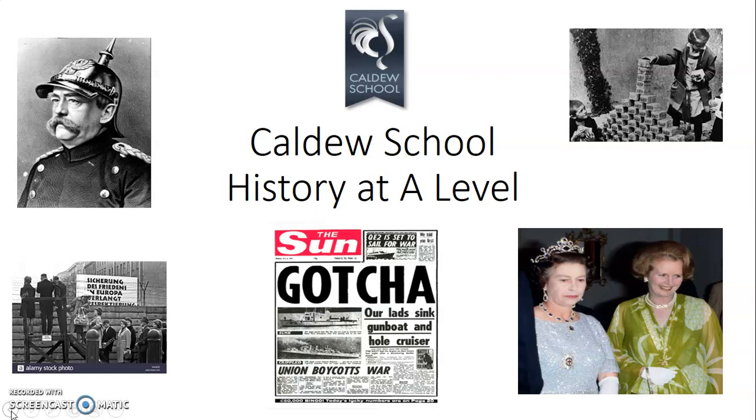The Sun's headline 'Gotcha' relates to the Falklands War and the attitudes around at the time about British involvement in the South Atlantic against the Argentinians over the Falkland Islands back in the 1980s. This provoked a lot of controversy and it was reflected in the newspaper coverage. To this day, people still argue and debate about it.